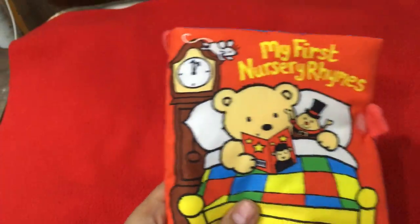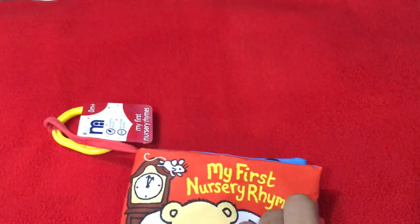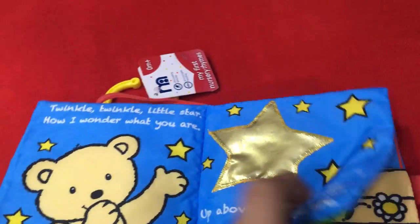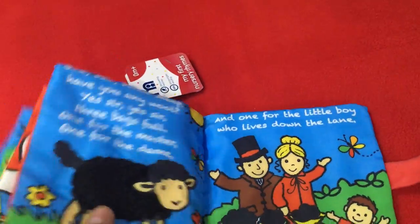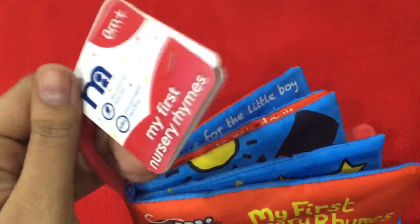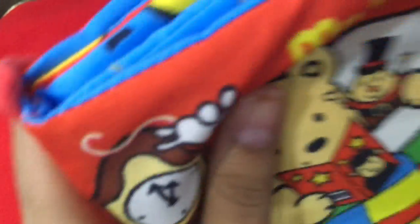The second thing I bought for my baby is this cute little cloth soft book. It's from Mothercare and it has rings in it which are really colorful and interesting. My baby really loves this book — he likes the crinkly sound it makes, and he plays and touches it because it's very colorful. It costs 749 rupees. I know it's a little expensive, but it's totally worth it because my baby really loves it.